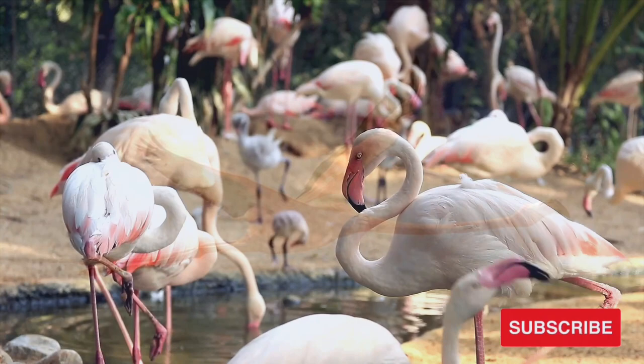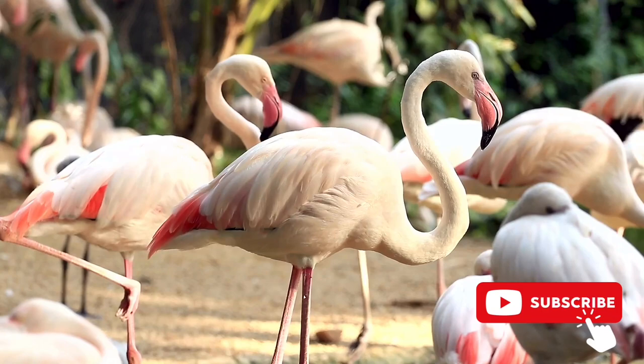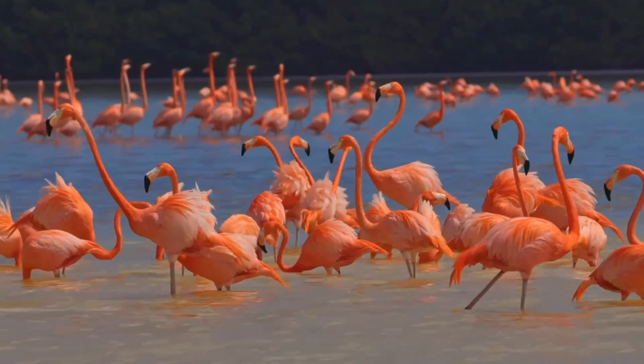The majority of lakes where flamingos live have extremely high salt concentrations. The only source of fresh water for some of these birds comes from boiling geysers. Flamingos are capable of drinking water at temperatures that approach the boiling point. Flamingos excrete salt through salt glands in the nostrils.